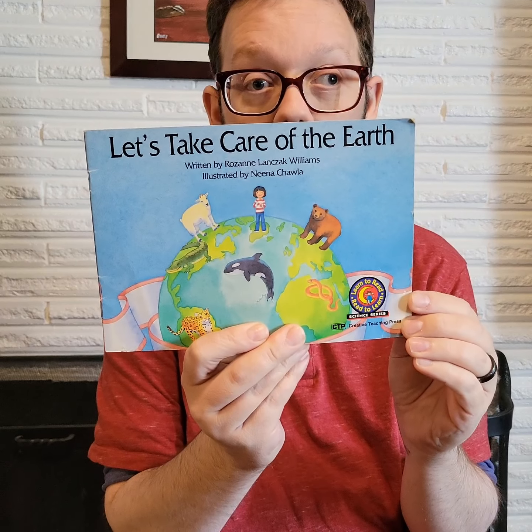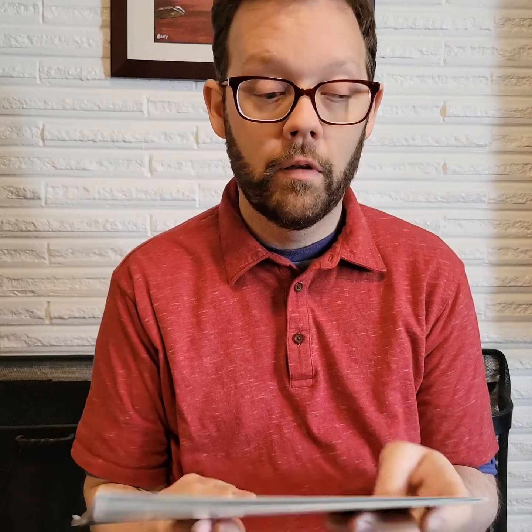Okay, we're gonna read this month: Let's Take Care of the Earth. This is written by Roxanne Lanzak Williams. Hope I said that right. Sorry, Roxanne.